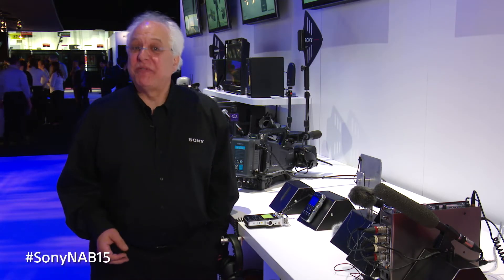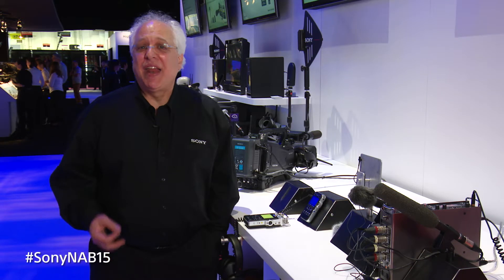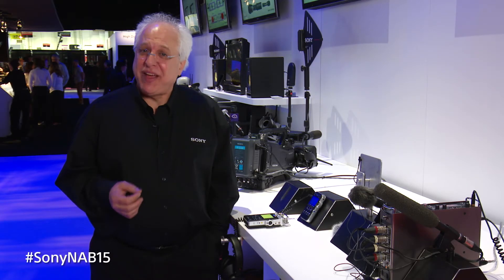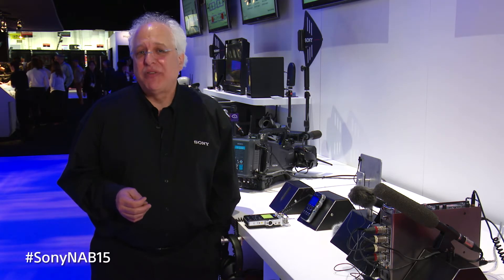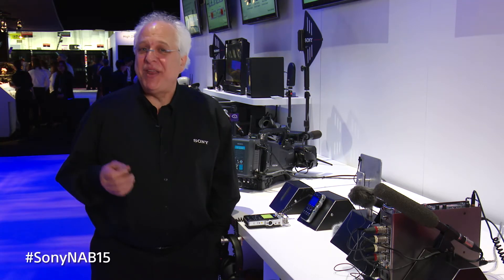Hi and welcome to Sony's professional audio booth at this year's 2015 NAB show. My name is Andy Munitz, product manager for professional audio products. At this year's show, we're showing Sony's high-end portable audio field recorders, stereo shotgun and lavalier mics, as well as updates to our DWX series of high-end wireless microphones and continued support for our multi-interface shoe integration with UWP-D wireless in many of our new cameras.